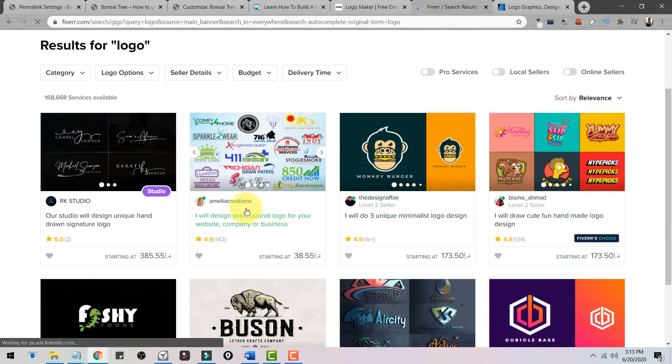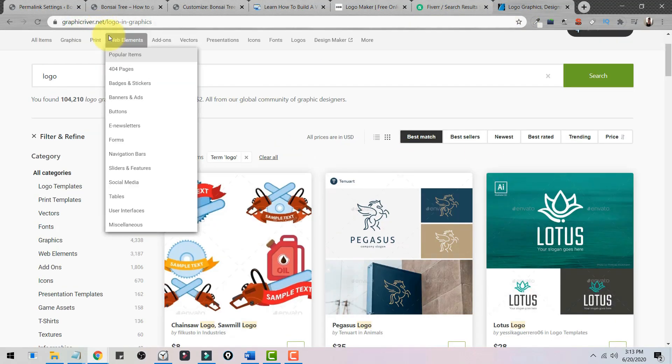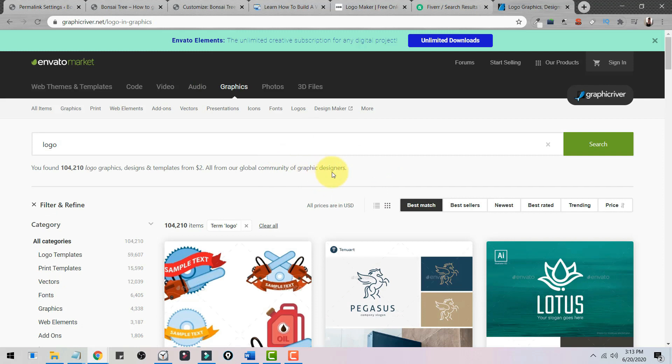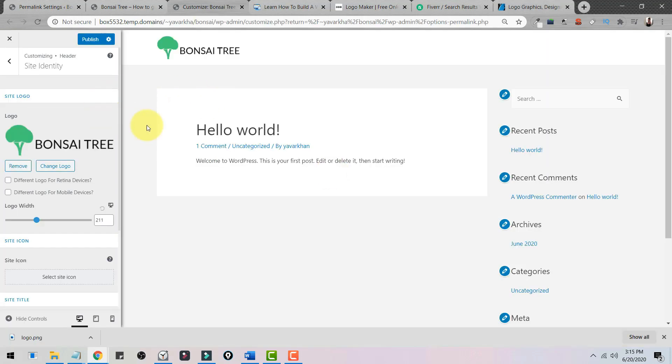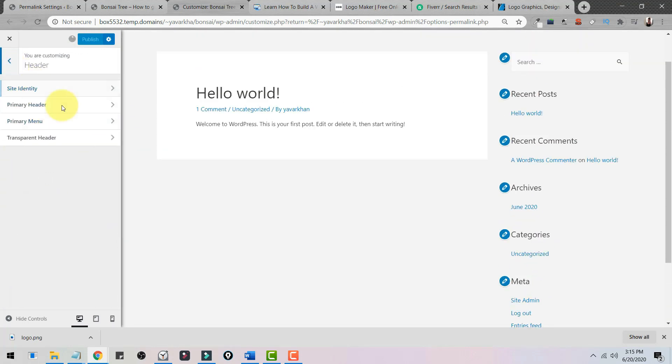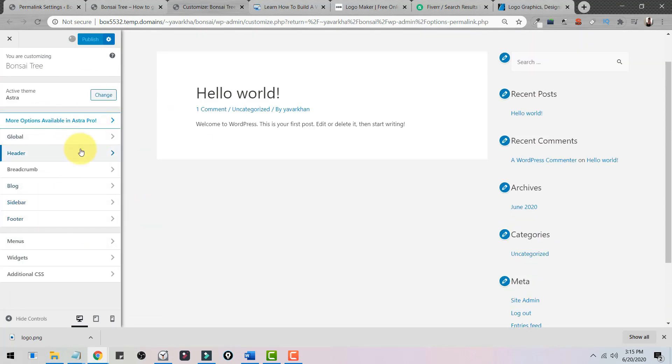Another option is Fiverr — search 'logo' and people will make one for you for as little as five dollars. For something more professional, go to GraphicRiver.net, search 'logo', and edit it in Photoshop or Illustrator. Those are the top three options. I highly suggest creating a logo because it makes your website look professional. Once you upload the logo, click Publish.